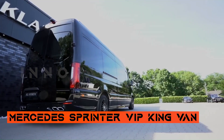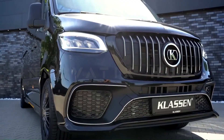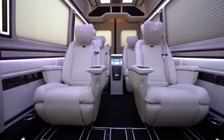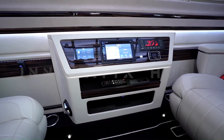Mercedes Sprinter VIP King Van — a classic showcase of luxury. The Mercedes-Benz Sprinter VIP King Van is a testament to expertise in luxury vehicle customization. While the exterior upgrades are understated, the interior is a showcase of opulence, with brown leather trim covering nearly every surface.